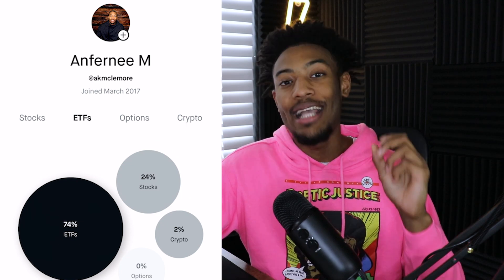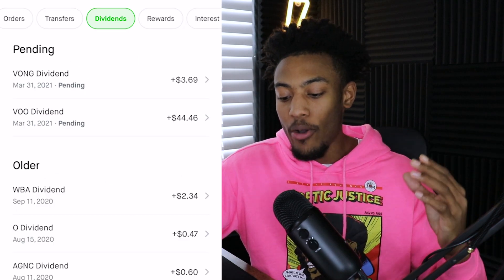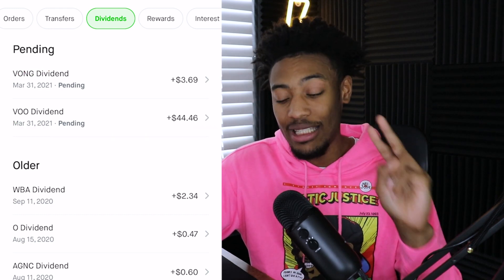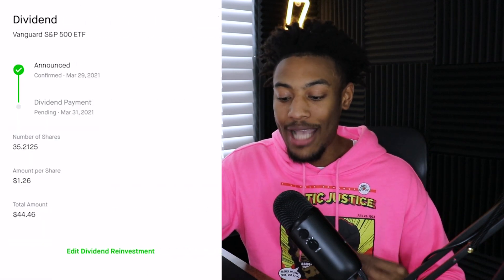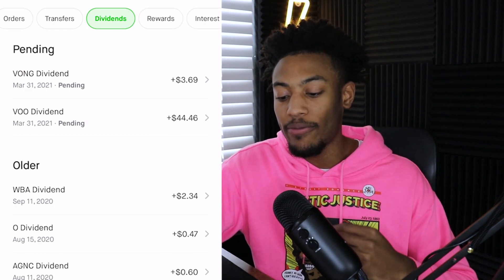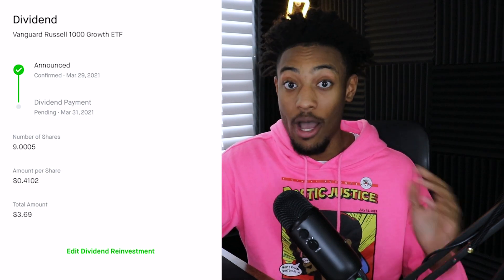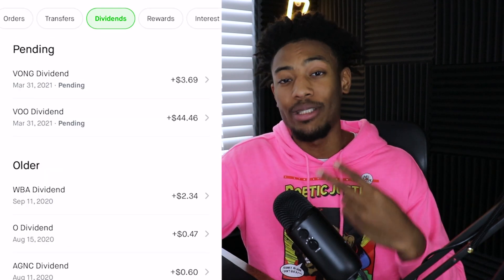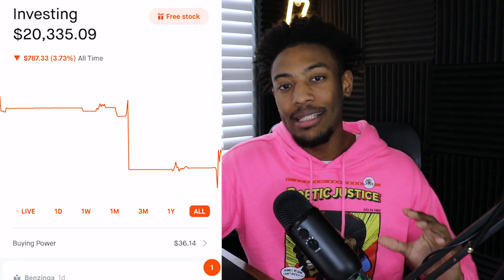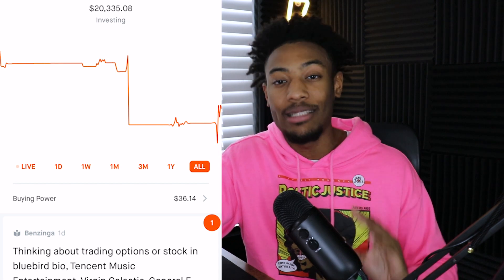The first thing I really want to dive into is the dividends we have received or are going to receive in the near future just from holding these securities for about three weeks. If I go into my settings tab and look at dividends, we can see that we have about $48 worth of pending dividends just from two positions. One is VOO, a Vanguard S&P 500 ETF, paying $1.26 per share across about 35 shares. The next is VONG, the Vanguard Russell 1000 Growth ETF, paying about $0.41 for each of the nine shares I own. At the end, I'll talk about what I plan to add to the portfolio in the future.